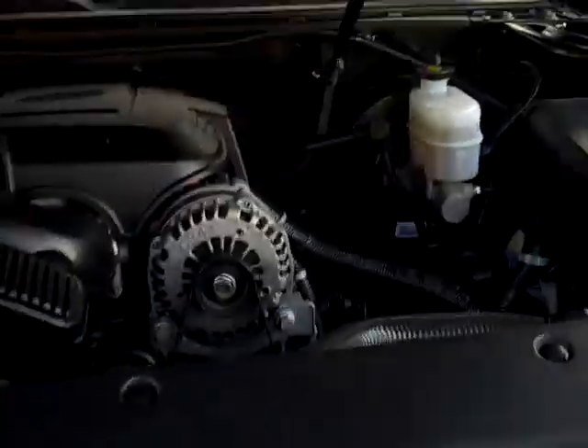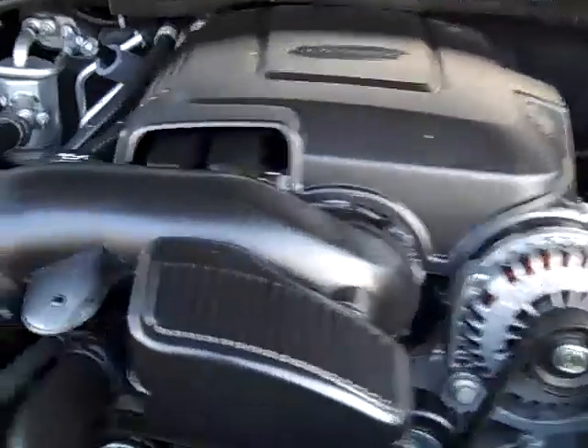Let's take a peek under the hood quick. 5.3 V8 — just as clean under the hood as it is from the outside.